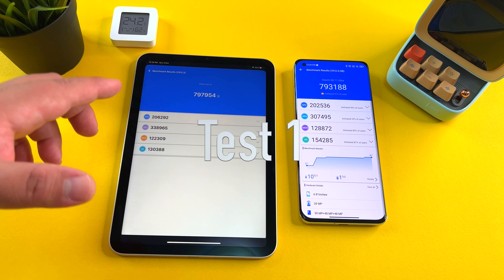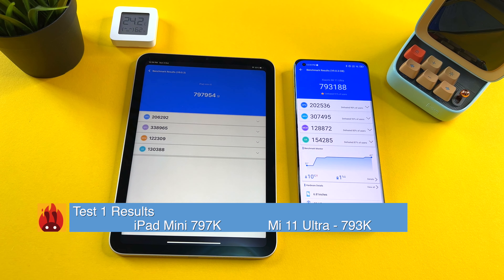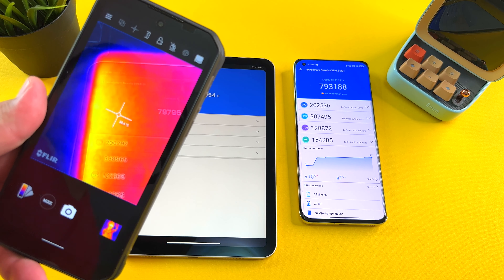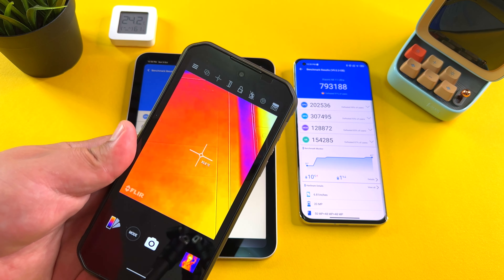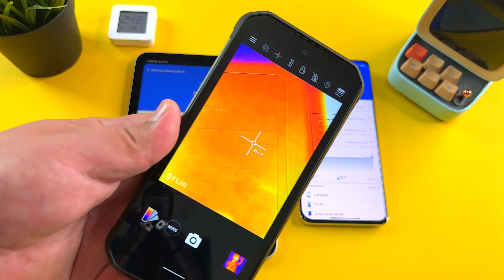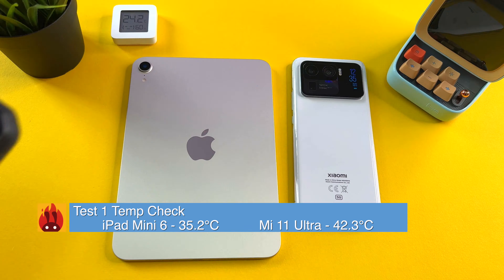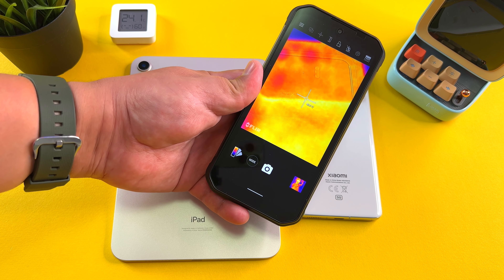Test number one results. Look at these results going toe-to-toe here — 797 versus 793 on the iPad mini and the Mi 11 Ultra, AnTuTu version 9.0.3. Very impressive results for both. Now let's look at the temperatures. First, the iPad mini — you can see it's pretty warm here to the side, but 33, 34 degrees, 35, 36 at most. What about the Mi 11 Ultra? There we see it — 40, 41 degrees, and here at the bottom 42, 43 degrees almost. Flipping them over to measure the backs: 35, 36 degrees for the iPad mini while the Mi 11 Ultra is up to 40, 41 degrees.